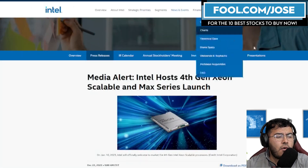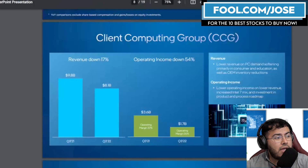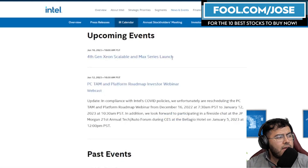If I was an Intel investor, what I would really be excited about is the January 10th event where Intel is going to announce and host more of their data center solutions. They're going to talk about their CPUs and GPU products in the data center market. Unfortunately for Intel, the data center market has also been pretty rough — revenue is down 27%, and their operating income is pretty much zero for this segment, which is supposed to be a high-margin segment. I don't think that's going to shift overnight, but these new products can help with the overall turnaround for Intel.